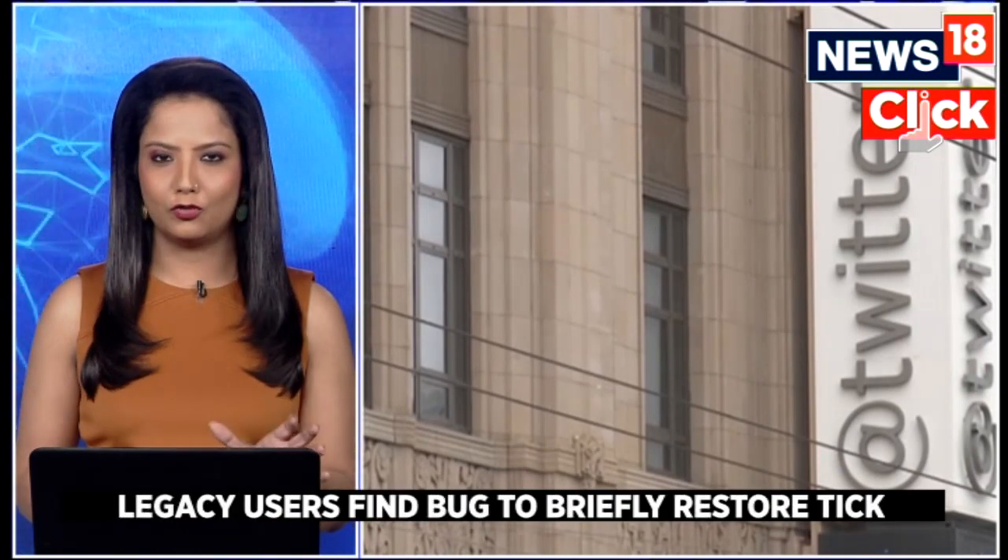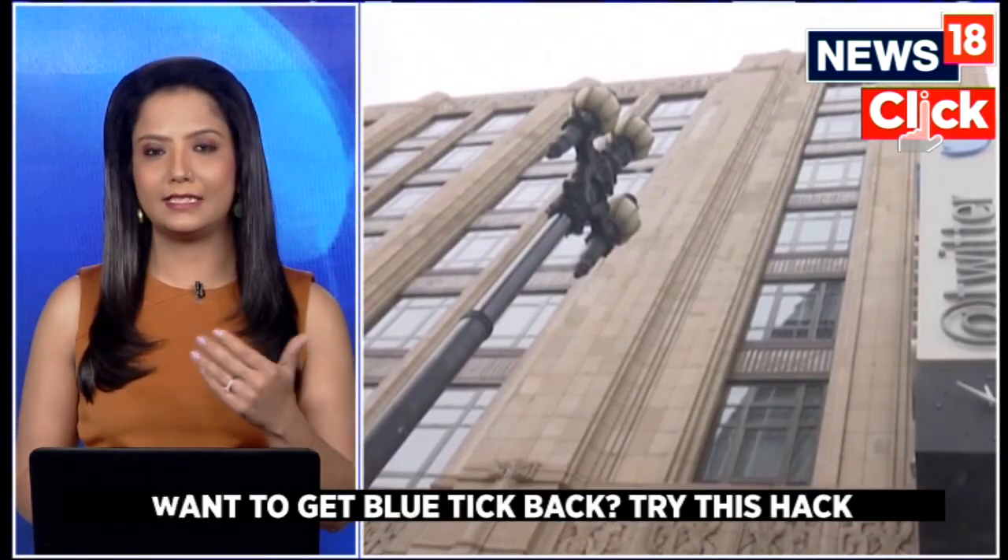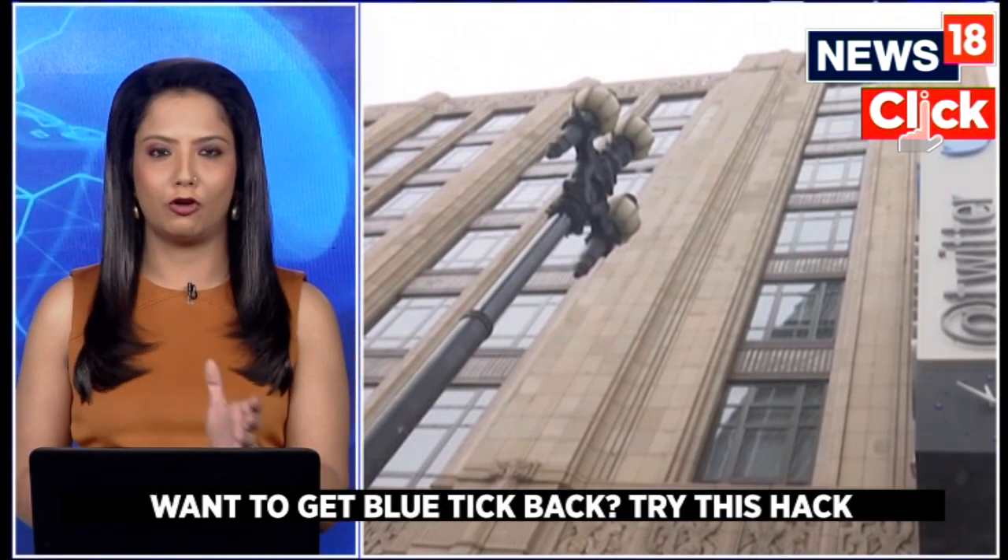Twitter so far hasn't issued an official statement, so it remains to be seen whether this is actually a bug and whether it will be fixed or not.